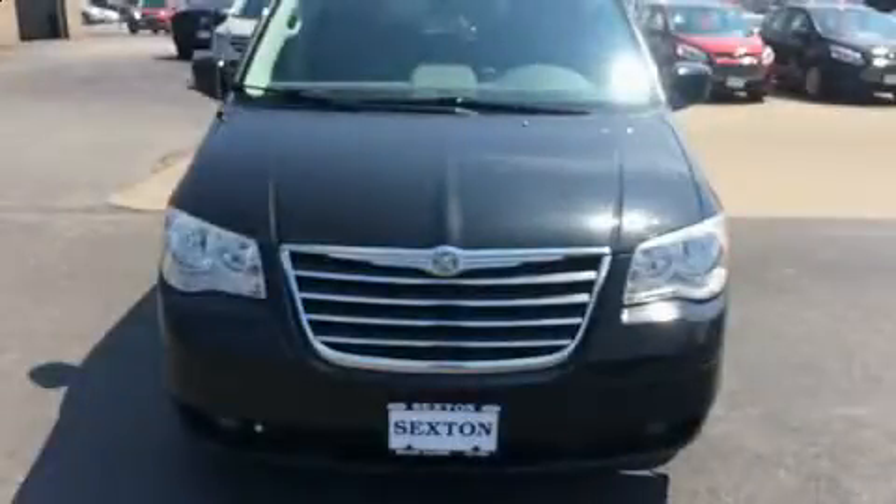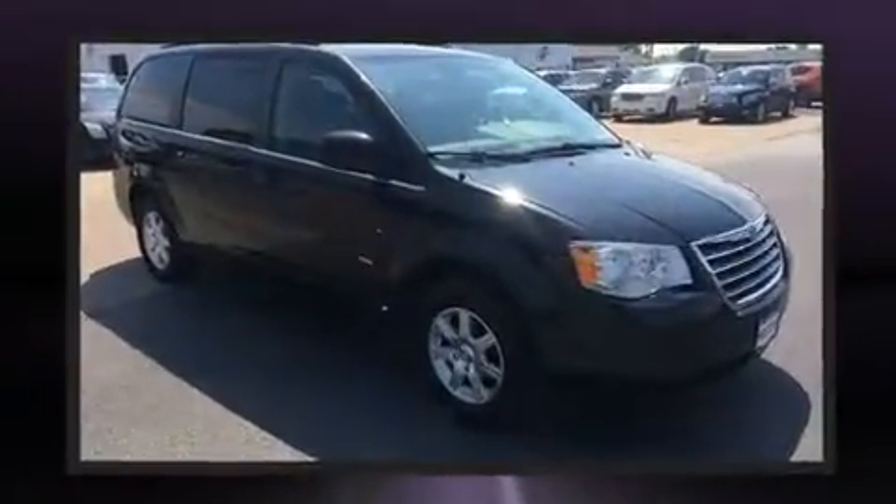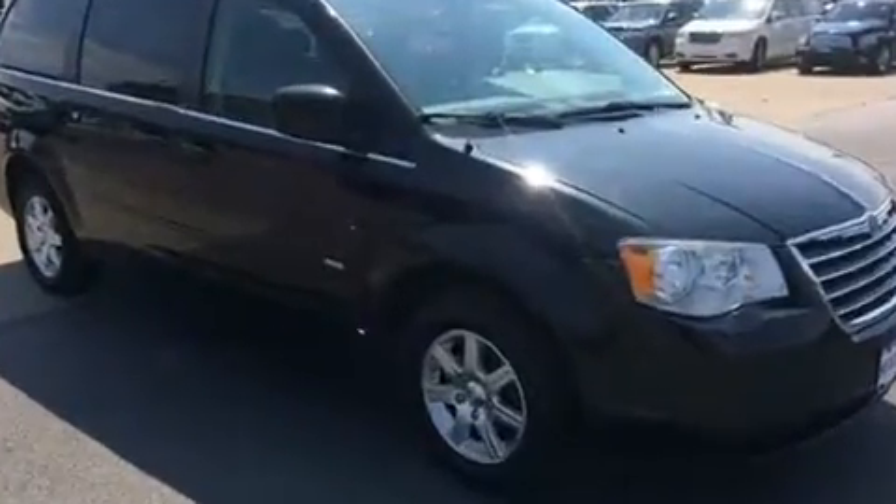Step into the 2008 Chrysler Town & Country. This 7-passenger van provides exceptional value. It features a front-wheel drive platform, an automatic transmission, and a refined 6-cylinder engine.